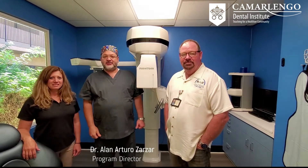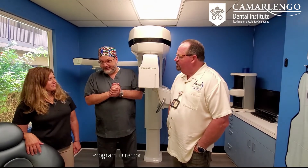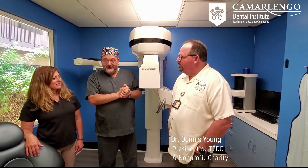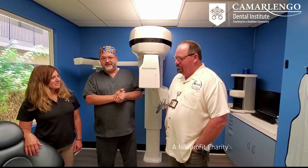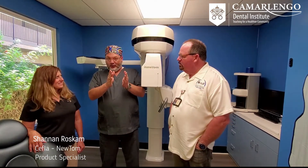I am Dr. Arturo Zarzar, Program Director at Camarlingo Dental Institute, and today I am in Los Angeles, California, with two amazing people. I'm going to introduce Dr. Dennis Young from the Community Dental Center of Greater Los Angeles, and here to my right I have our dear Shannon, representing Cephla Company of New Tone.